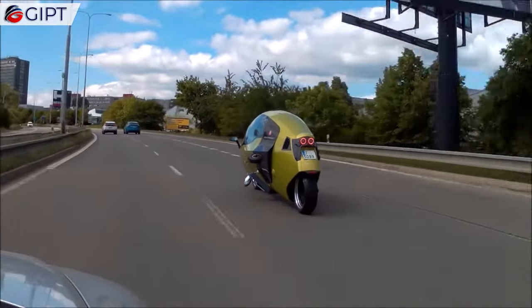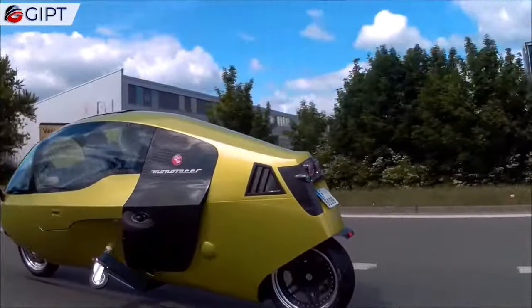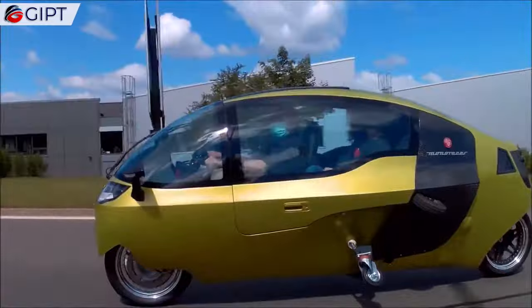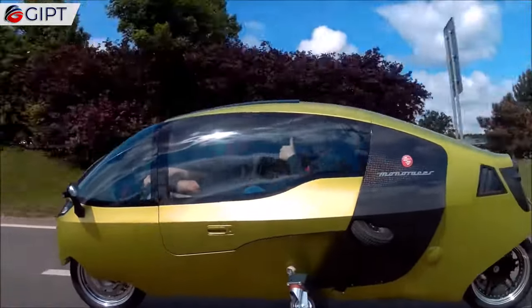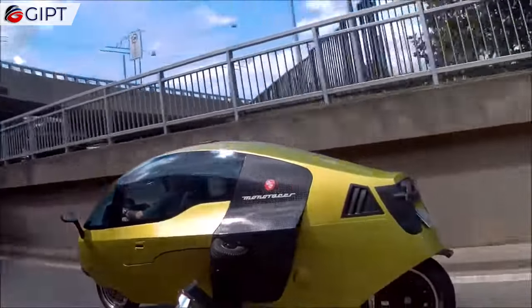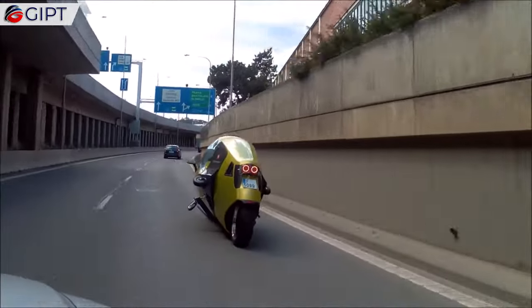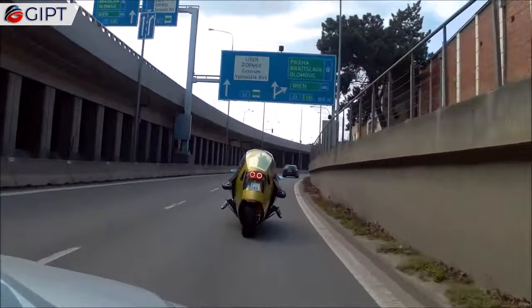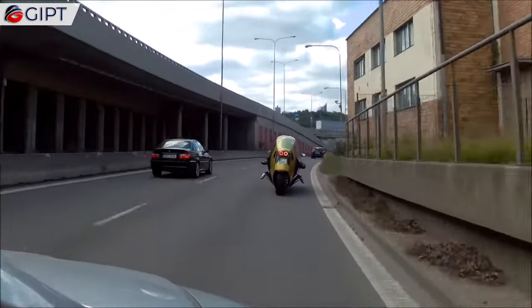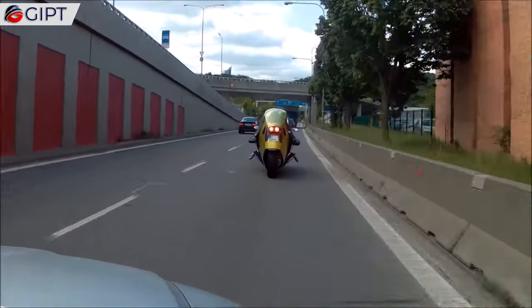This two-passenger, seatbelt-equipped Monoracer has a 400 km range. This massive range allows you to safely feel the rush and freedom of a classic motorcycle as you float over the ground at a two-foot seat height. The Monoracer is ideal for long distances when compared to traditional motorcycles that expose you to the elements and are more susceptible to risk and failure.